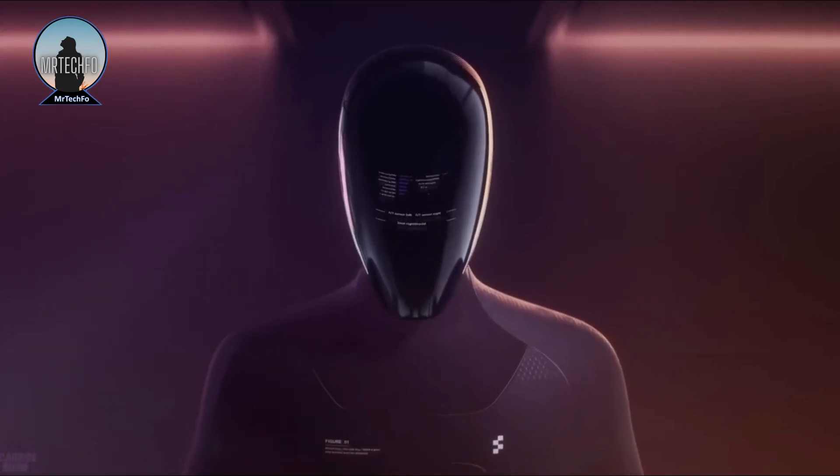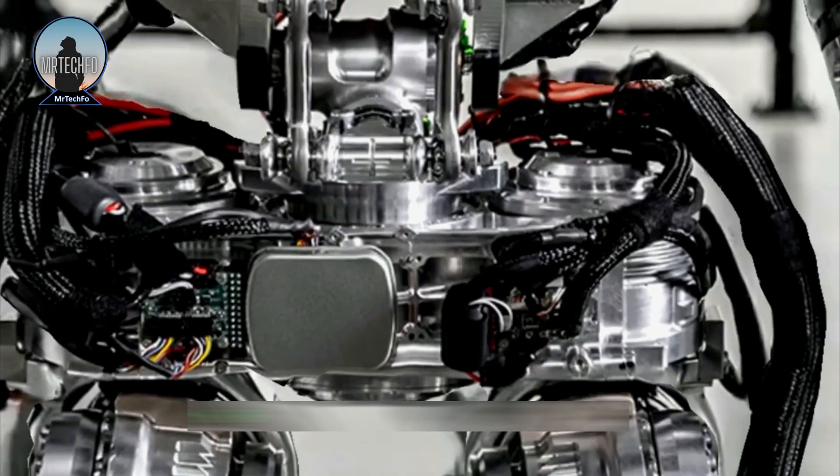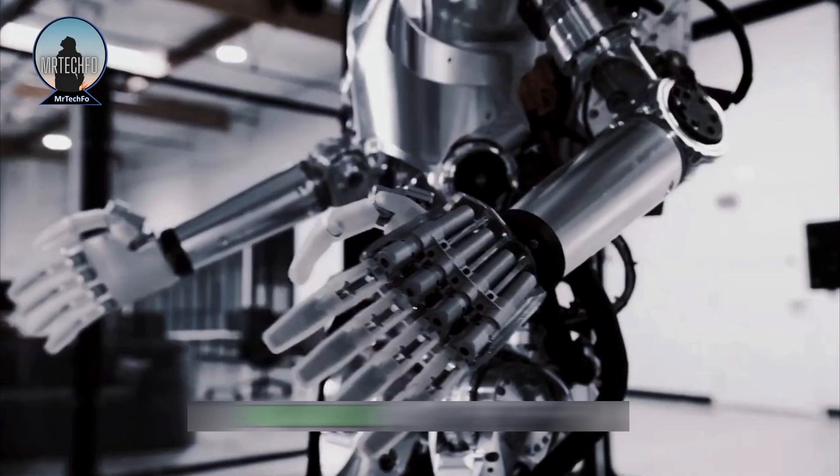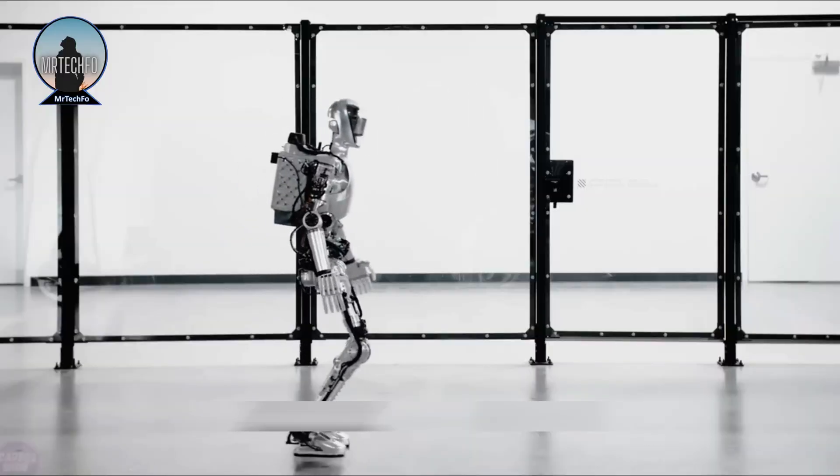It seems that Figure will likely be able to maintain its elegant design, which has several benefits for interacting with humans, as well as for reducing bulk and size, which will result in a safer, more effective, and more affordable robot.